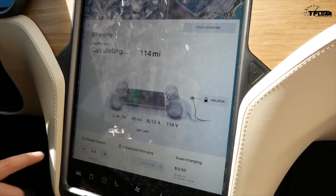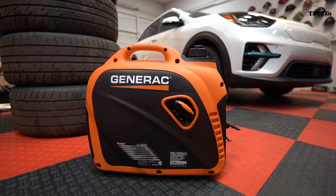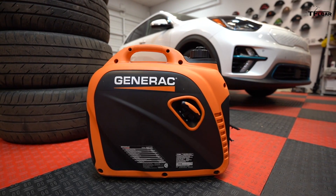The generator seems to be sputtering and it died. So you can't really rely on a small Generac like this to get you where you need to go in the event of a total power outage.